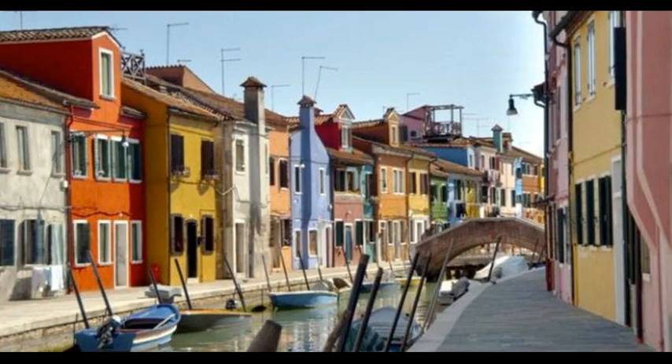This is actually an island, which is about 45 minutes by boat from Venice. Burano in Italy is known for its brightly colored houses. The story goes that fishermen used to paint their houses like this so they could spot them from their boats.